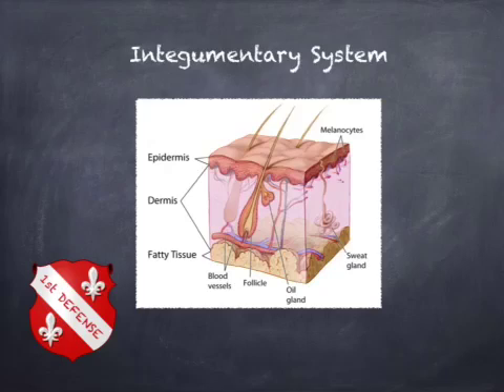The integumentary system consists of skin, hair, nails, glands, and nerves. Its main function is to act as a barrier to protect the body from the outside world. It also functions to retain body fluids, protect against disease, eliminate waste products, and regulate body temperature. Skin is the body's largest organ and it's the first line of defense.